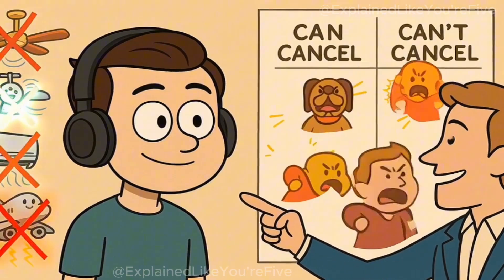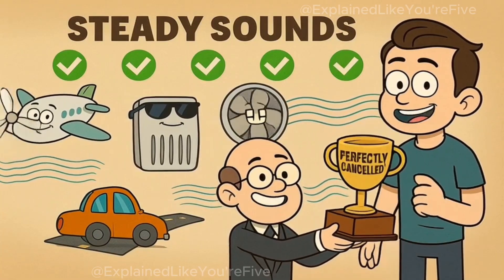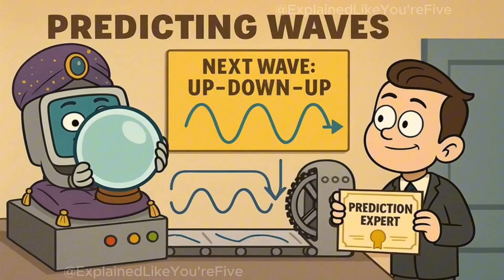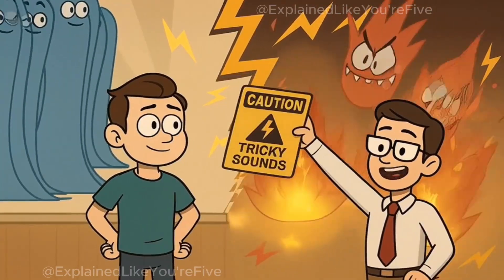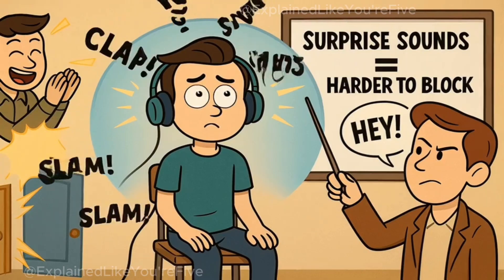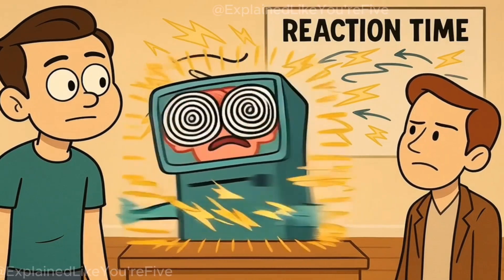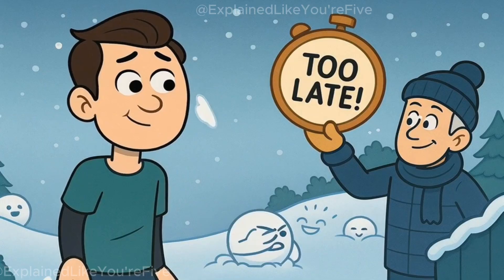But here's something really important to understand: your headphones can't cancel out every single sound in the world. They're really, really good at cancelling out steady, consistent sounds like airplane engines, air conditioners, fans, or the hum of a car driving down the highway. These sounds are perfect for cancelling because they keep making the same pattern over and over again. The computer brain can predict what's coming next and make the perfect opposite wave. However, sudden, sharp sounds are much trickier. If someone claps their hands right next to you, or if a door slams, or if someone shouts your name, your headphones might not be able to cancel those sounds completely. Because these sounds happen so quickly and unpredictably, the computer brain doesn't have enough time to analyze them and create the perfect opposite wave. It's like trying to catch a surprise snowball — by the time you see it coming and reach out to catch it, it's already hit you in the face.